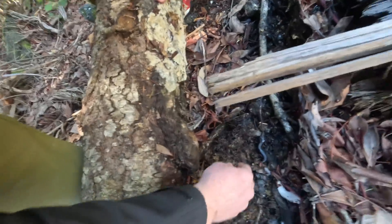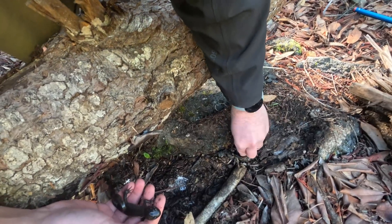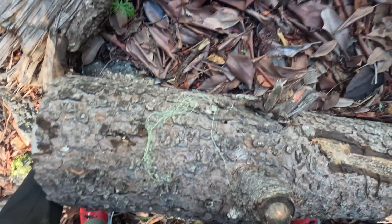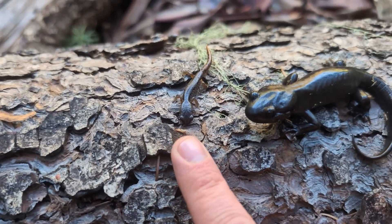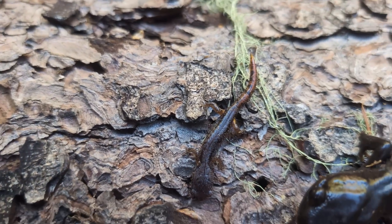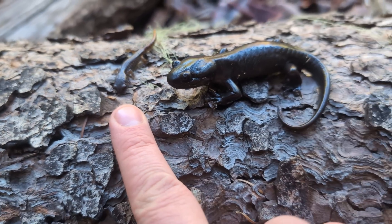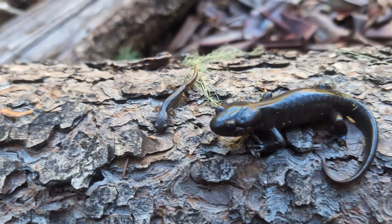Oh nice, we have another one of these big old guys, and an ensatina! These two were under this log together. Just so you can see the difference - this is another one of those northwesterns with the enlarged parotid glands and the ribs on the side, and this is a little ensatina with a bit of pattern in the tail and that orange at the joint of the legs - an Oregon ensatina subspecies. Much different in size, but pretty cool that they're both hanging out here. In fact there have been ensatinas under about half of these logs, so this ends up being a really nice spot.